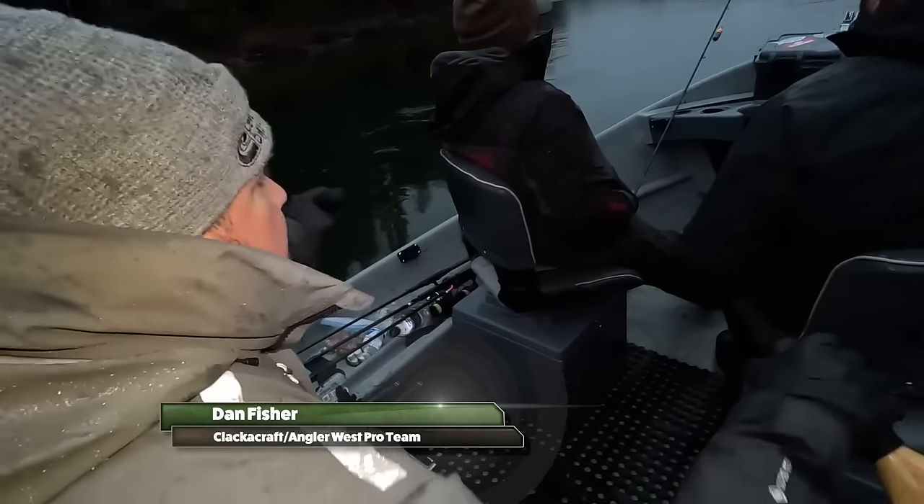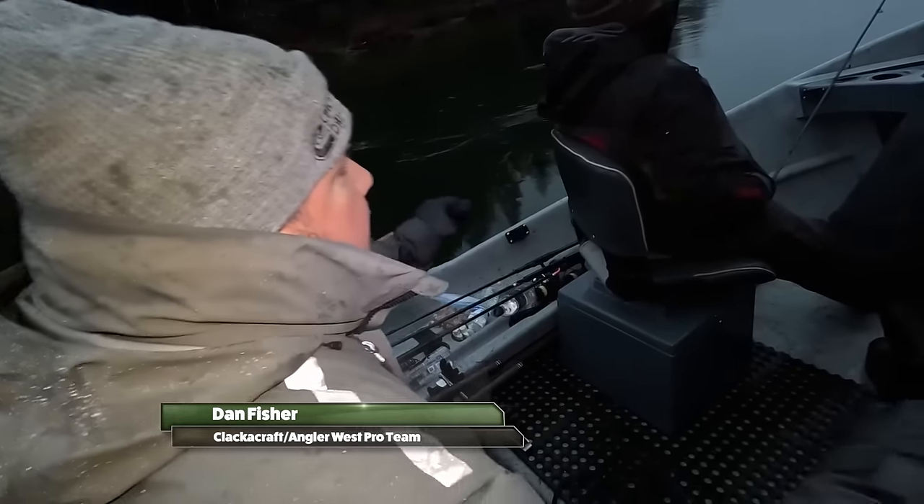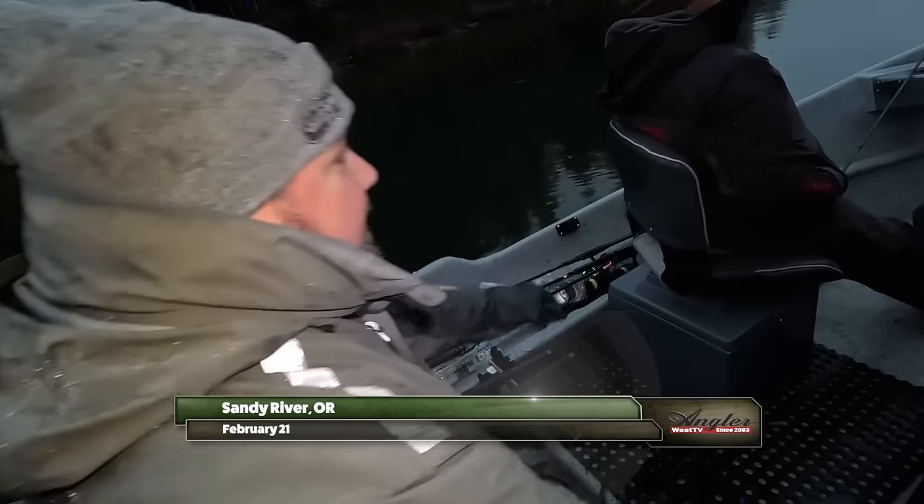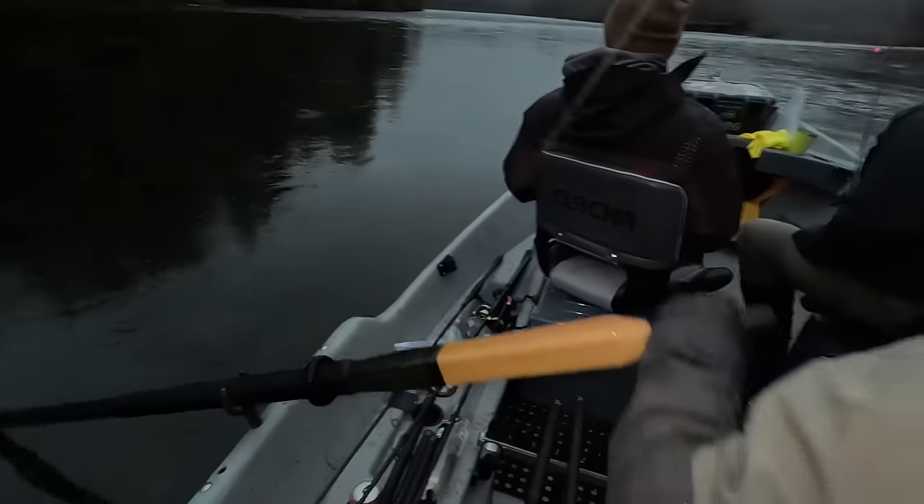So we're on the Sandy River this morning in the Portland metropolitan area. We got Jason Hambly and Mr. Ang up front and we're gonna do some bobber dogging and some jig fishing and see if we can trick some steelhead today.